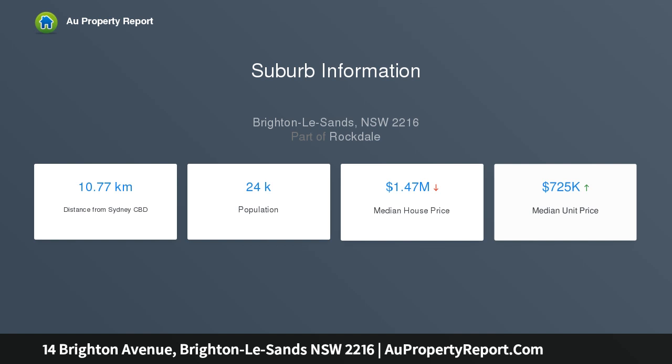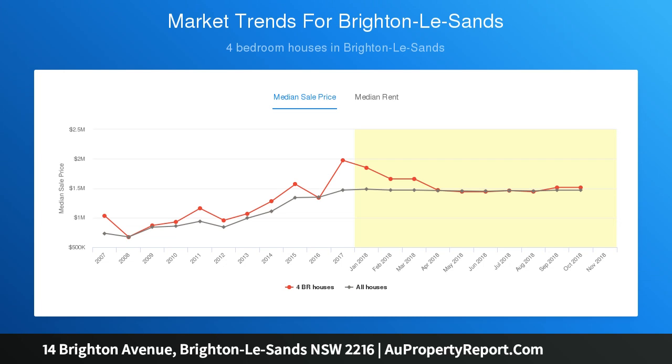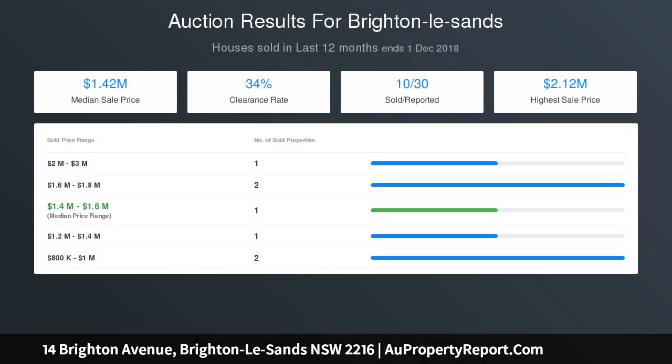A solid and well-kept home offering room to further customize in time. The living area, accentuated by floorboards, leads out to a garden terrace. Gas kitchen with Caesarstone benchtops and stainless steel appliances. Paved outdoor setting includes fruit trees and a South American coal barbecue.